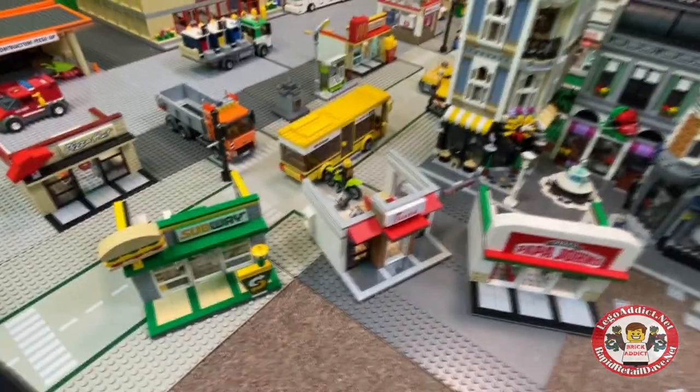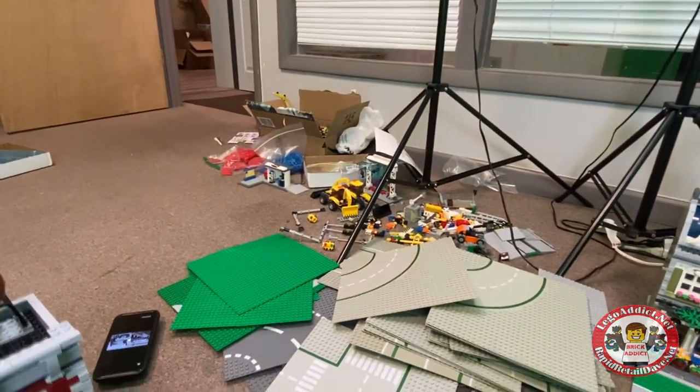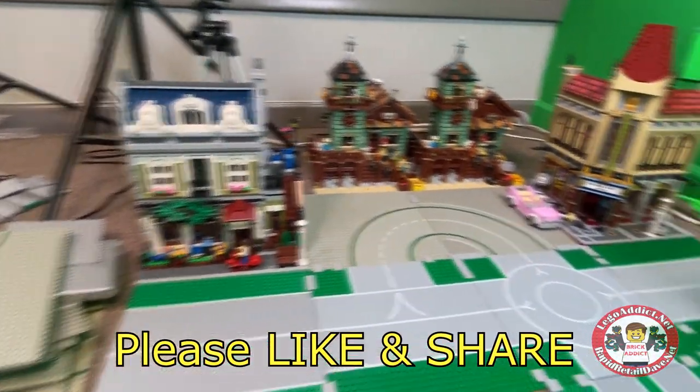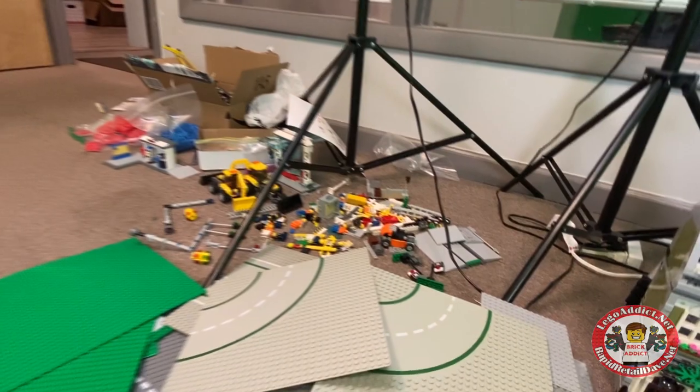We might have a little restaurant central, just showing a lot of the different restaurants. Oh, and a train — we're going to have a train in here. Very few Lego cities don't have trains. Got a bunch of train parts there ready to go, and some stuff in the boxes out there.